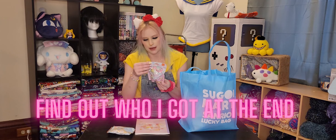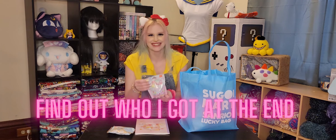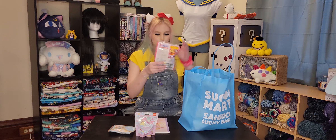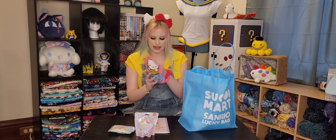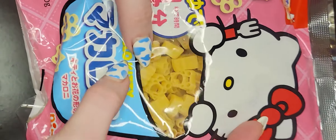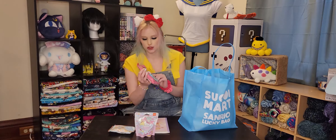I'm not gonna lie, I'm kind of hoping I get Pom Pom Purin. Oh yum! Some Hello Kitty pasta. I can make some mac and cheese with this and then color the cheese pink. That would be so cute.